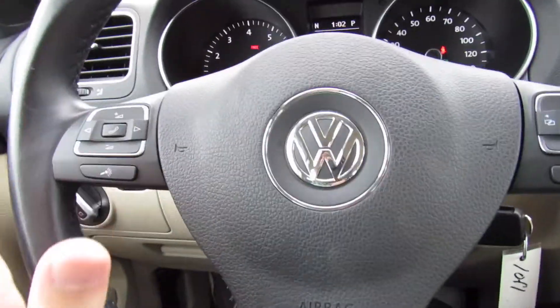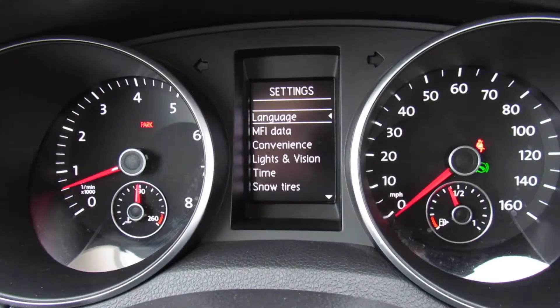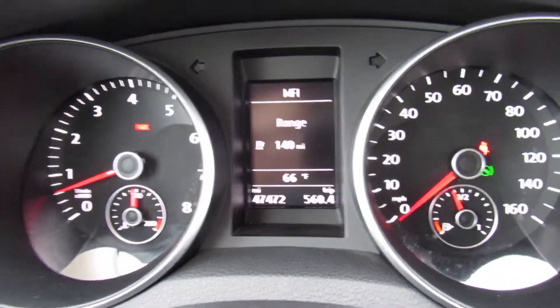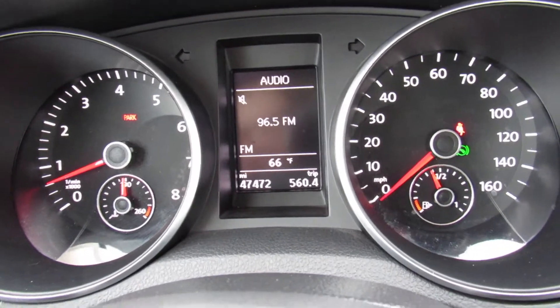Inside you can see you do have a leather-wrapped steering wheel — this is the nicer updated steering wheel, nice and tight power steering. Over here your audio controls, and right here are the controls for your center display to go through your settings, range, audio, Bluetooth, and all kinds of things like that.